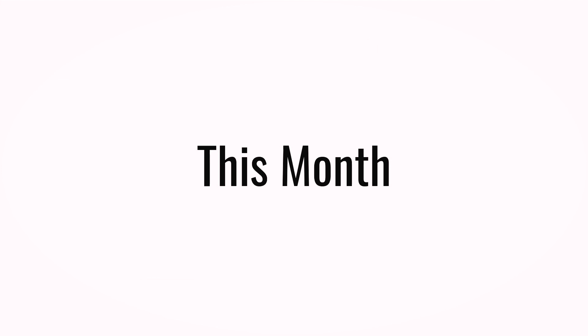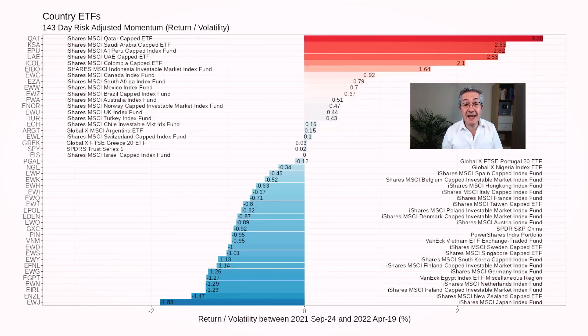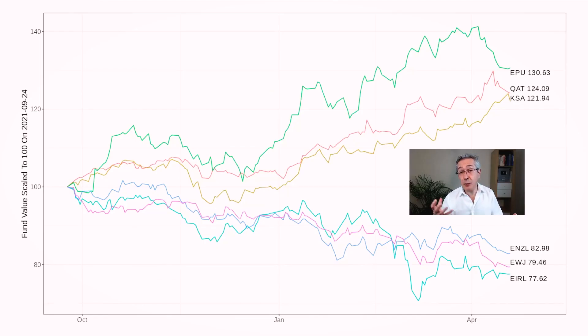Let's look at our choices for this month and we'll focus on our country choice because that's the only category where there's been a change. Here you can see the 143-day look-back period and we're looking at risk-adjusted return - that's the return of each of the funds divided by their volatility. Very volatile funds will be scored down even if they have a very good return, and over that period Qatar actually comes out on top by quite a large margin. Peru, our previous choice, has fallen into third place behind Saudi Arabia. In terms of return Qatar is actually behind Peru but it has lower volatility which is why it gets scored higher.